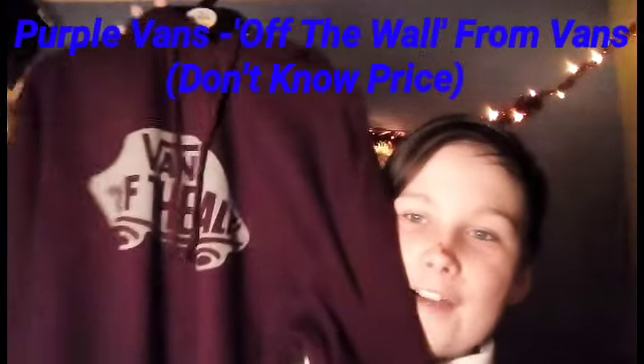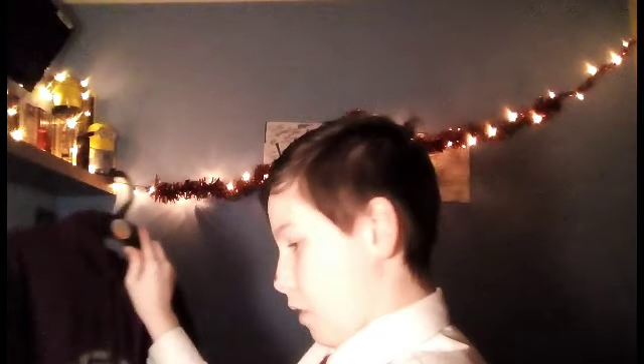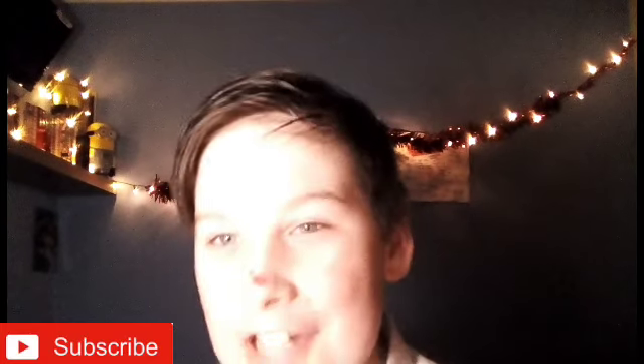My next one is a Vans hoodie that says 'Off the Wall' underneath — really nice hoodie. I quite like it, very nice. I think I got this from my uncle for Christmas. Out of ten, I'd probably rate it a solid six out of ten. I do like it, I wear it quite a bit, but I'd go with six out of ten — that's a strong six out of ten.